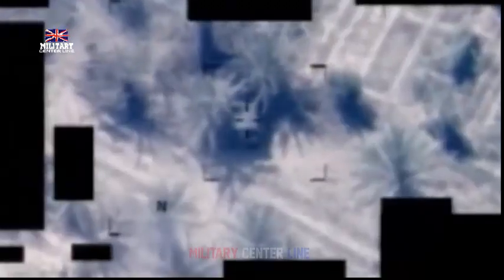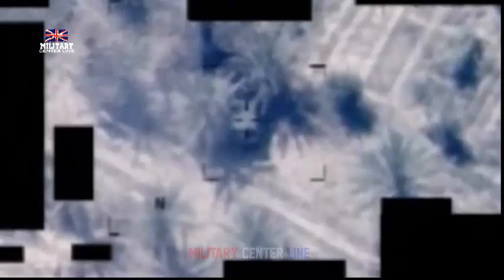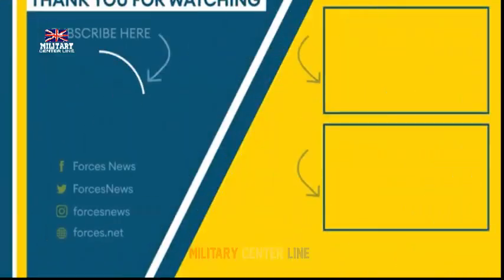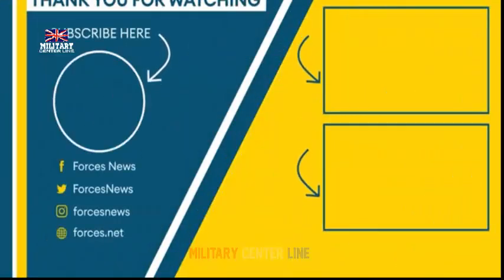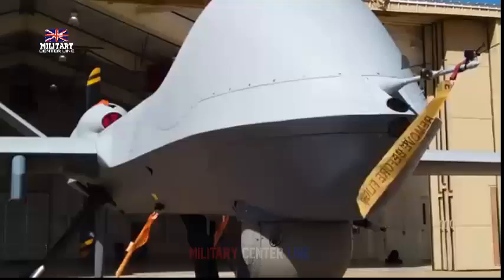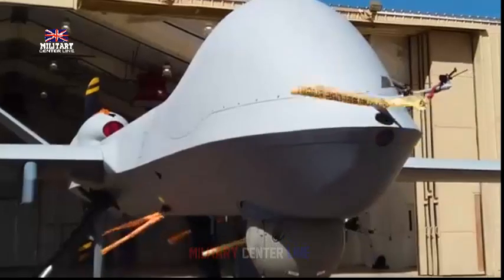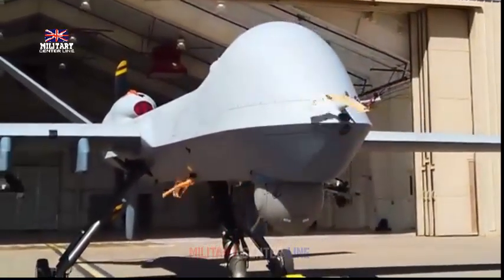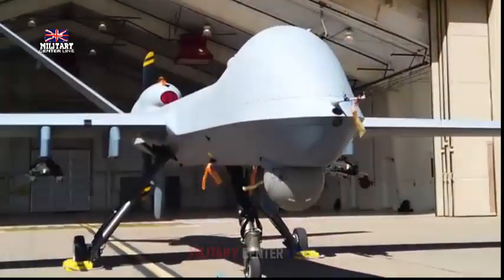Lt. Johnny Miller, a flight controller on HMS Duncan, said: "It is a very satisfying feeling to see the hours of preparation and planning that go into an exercise like this come to fruition, especially one as relevant and in tune with the real-life threat as Exercise Aphrodite. This exercise has proven that we can defend ourselves, our colleagues, and our allies from attack. It really shows why what we do matters."